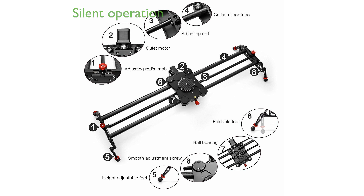The adjustable silent motor ensures smooth and quiet operation, which is ideal for interviews and post-production work.